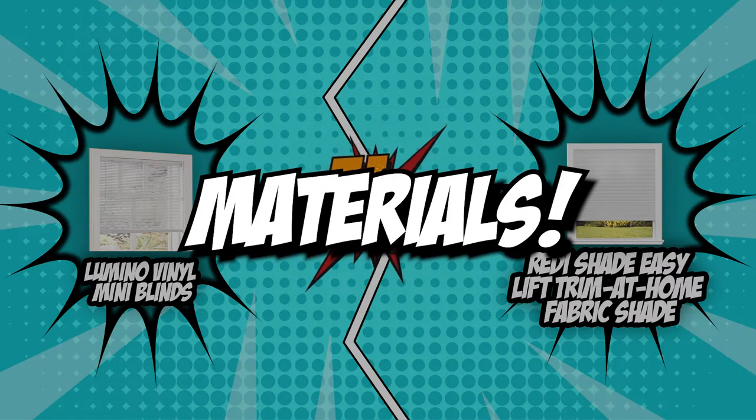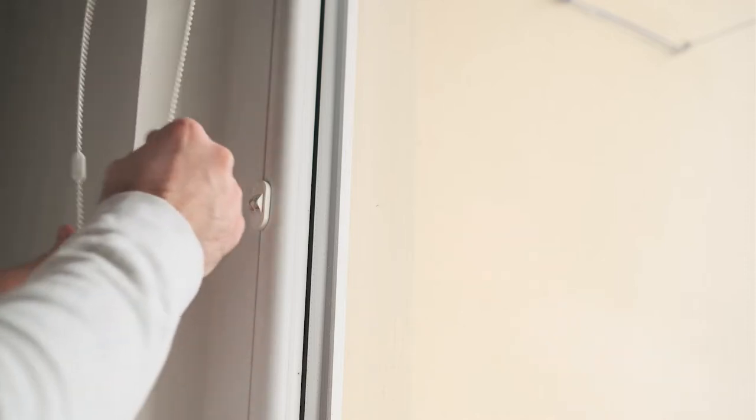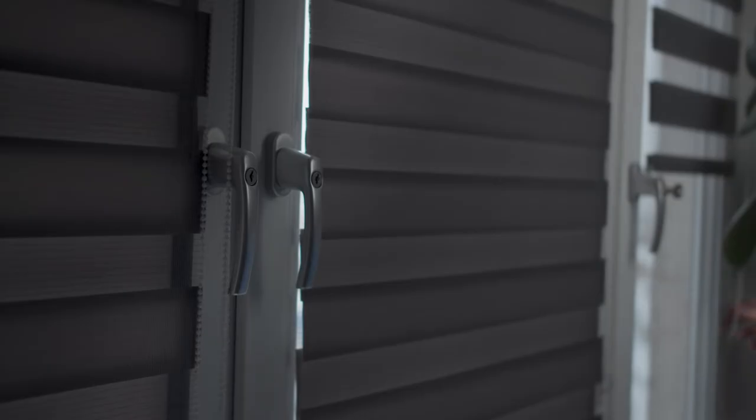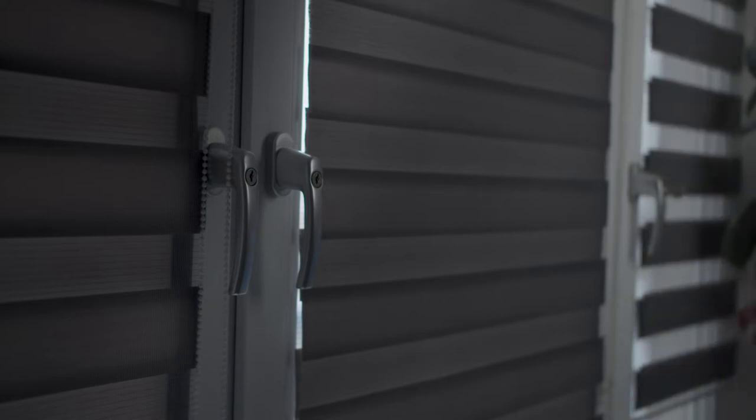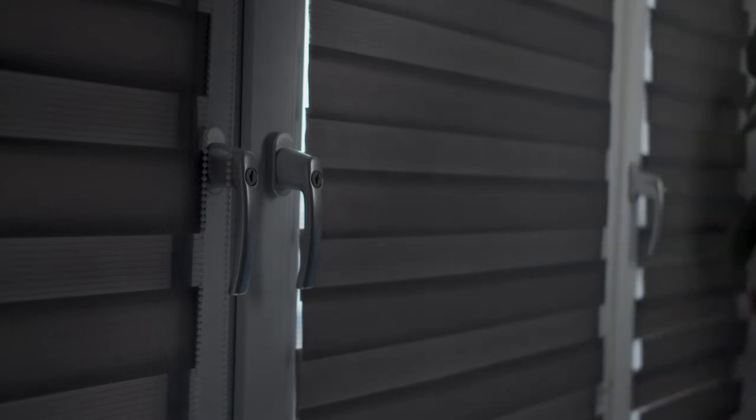The first category that these two window blinds will be going toe-to-toe in is their materials. It is important to choose a blind material and style that complements your house while also considering other key factors such as your budget and aesthetic preferences. Natural materials such as hardwood blinds can add warmth to a room but are more expensive than their artificial and plastic counterparts.